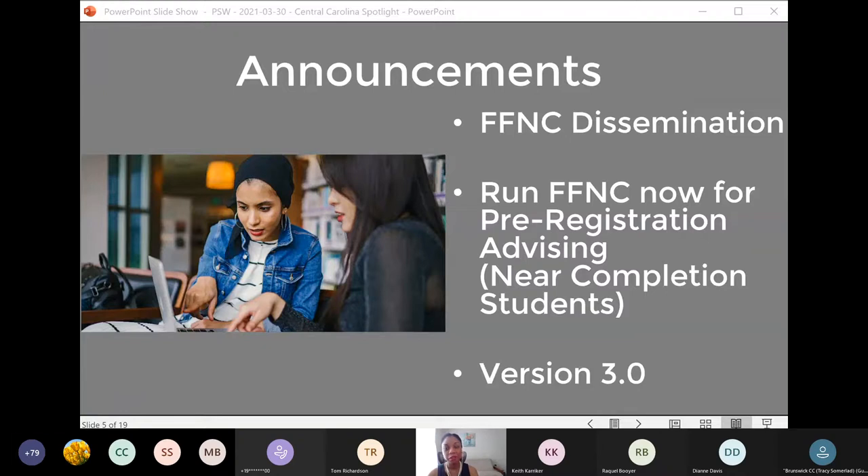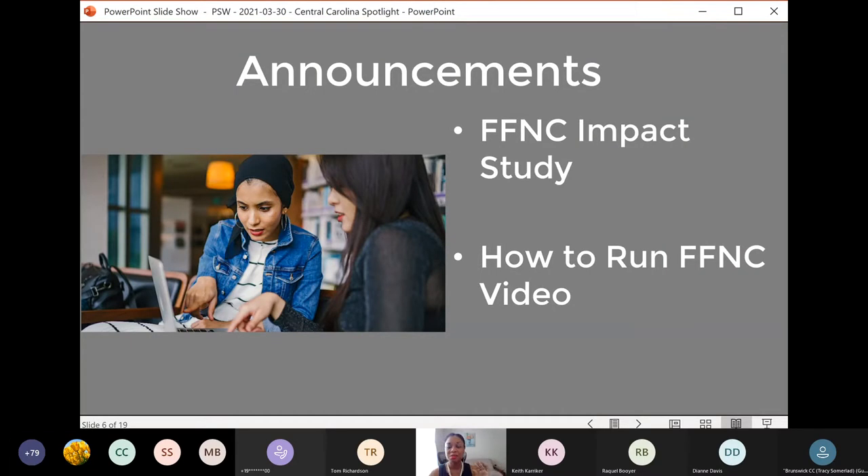Some major updates for version 3.0 include integration of student contact information and integration of data collection, which will facilitate the reporting process. There are a few colleges that have received updates from us, so I want to encourage those schools to set up a time with us to go through your test run as soon as you can, so you can take advantage of those enhancements including the data collection integration. Thank you to those who have already sent in your semester data. Our data analyst Jennifer Nicholson has emailed the forms to all colleges — we want to capture data for students active in fall 2020. Please send us your completed forms no later than April 16th, and let us know if you have any questions.